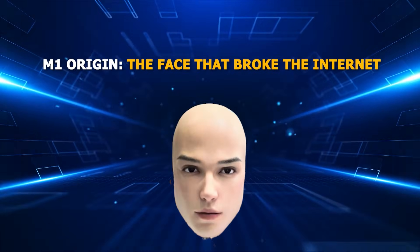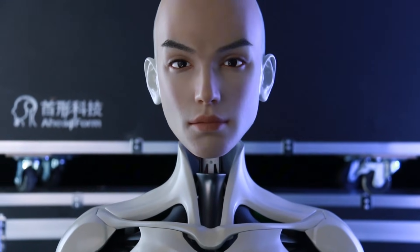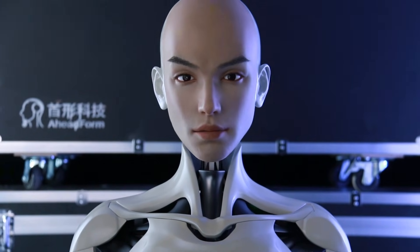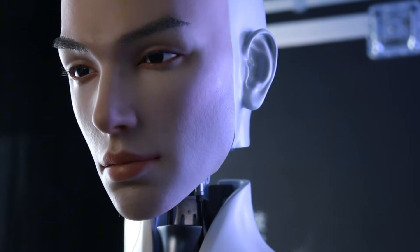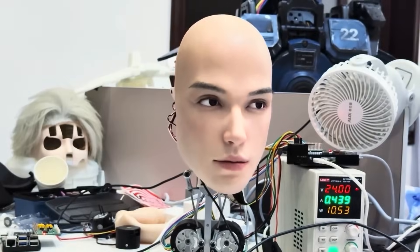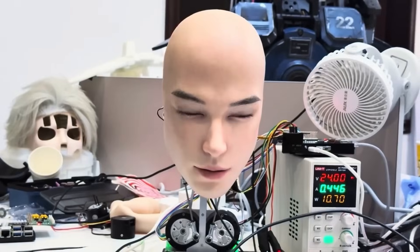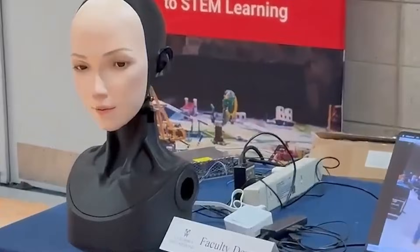M1 Origin: the face that broke the internet. When Aheadform unveiled the M1 Origin earlier this year, the internet collectively gasped. You've probably seen that clip — the one where a humanoid head smiles, blinks, and holds eye contact so convincingly that people forgot they were watching a robot. Within hours, it was trending across every platform, with comments ranging from 'this is beautiful' to 'this is how it all ends.' But behind the viral shock was a very specific technological leap.